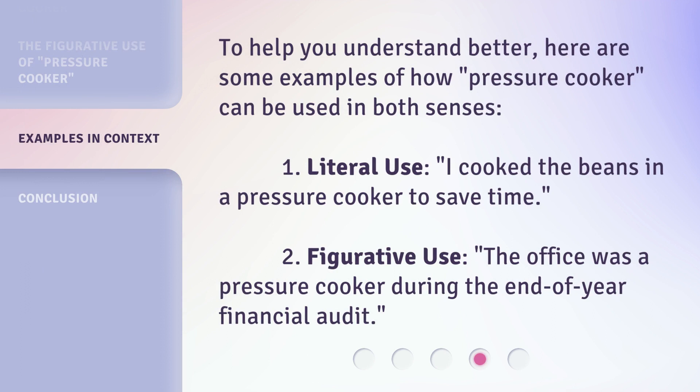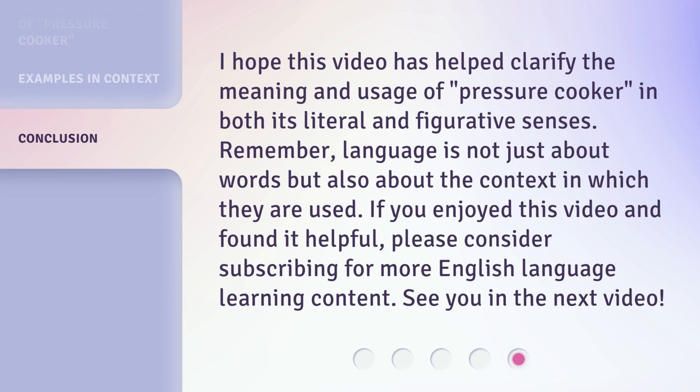Here are some examples of how 'Pressure Cooker' can be used in both senses. I hope this video has helped clarify the meaning and usage of 'Pressure Cooker' in both its literal and figurative senses. Remember, language is not just about words but also about the context in which they are used.